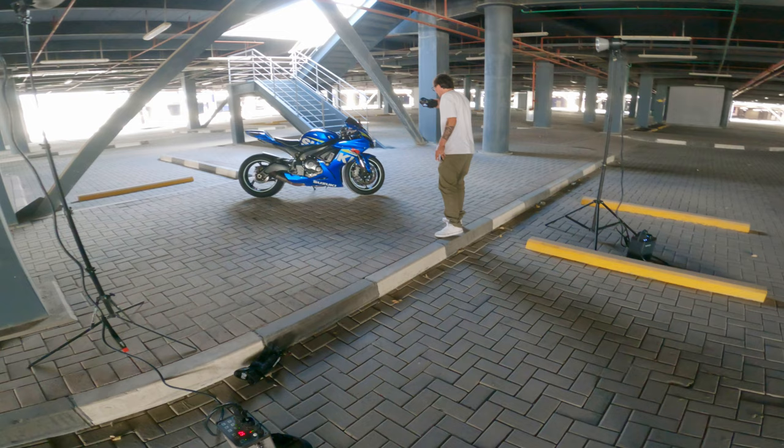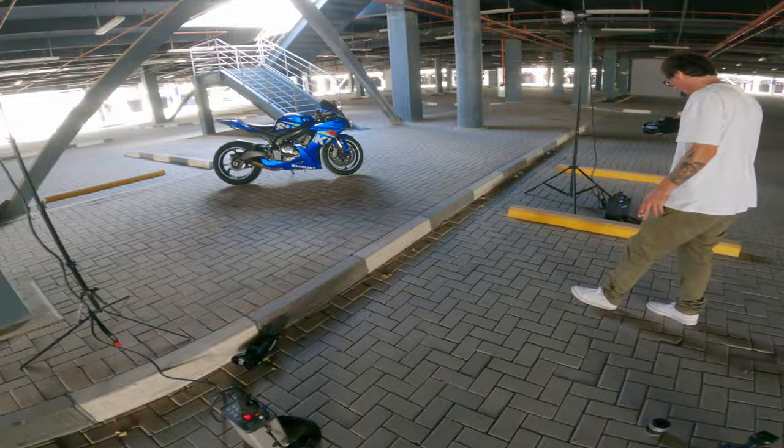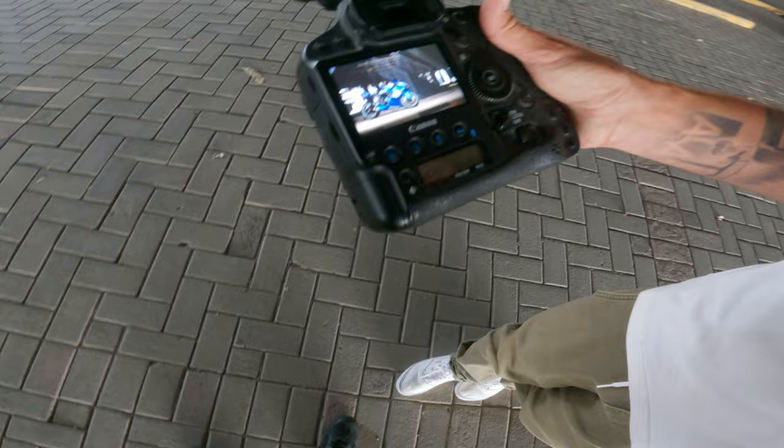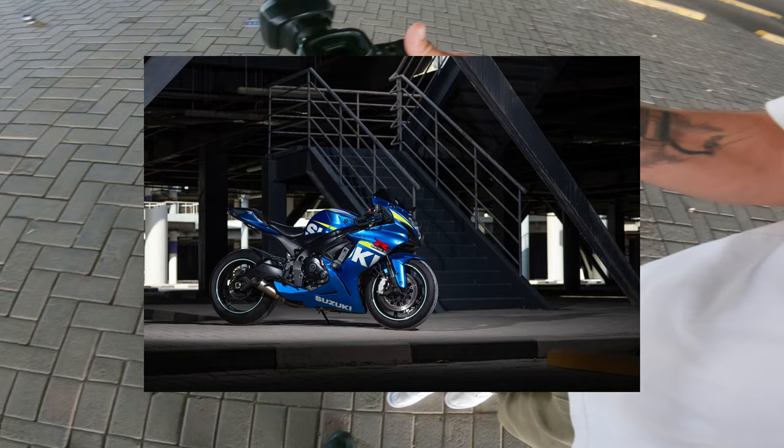That is Max doing his vlog, so I'm gonna put Max's channel over here — you guys go subscribe to Max's channel as well. This is the shoot. The blue really stands out, like because everything is a different color here, there's no blue in this environment, so it just stands out.